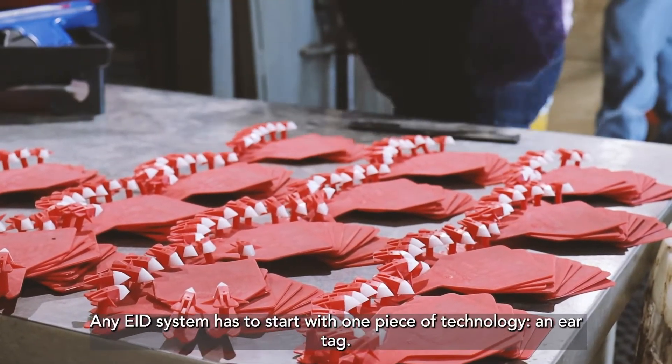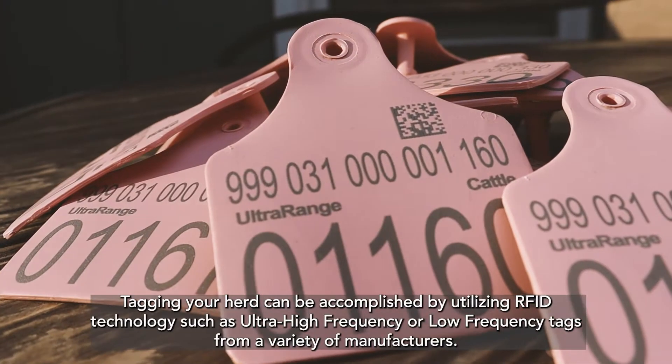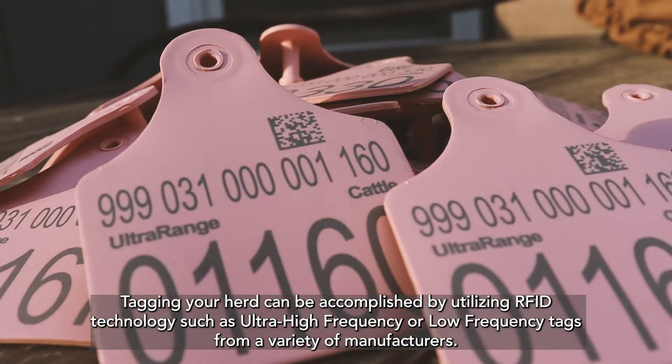Any EID system has to start with one piece of technology: an ear tag. Tagging your herd can be accomplished by utilizing RFID technologies such as ultra high frequency or low frequency tags from a variety of manufacturers.